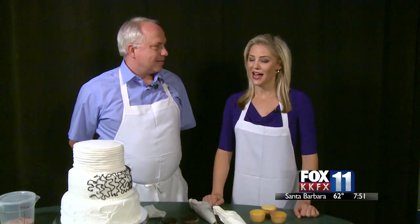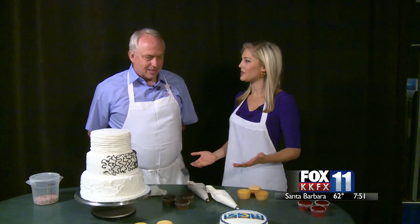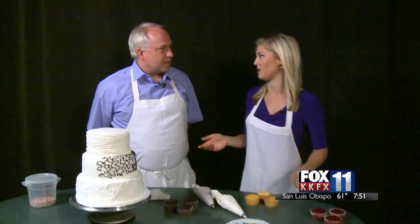A local baker is here this morning to show us the latest in cake trends. Claire Anderson is joining Wayne Kerr, who is from Your Cake Baker in Santa Barbara down on the Mesa. He's going to talk about some of the latest trends with cakes for weddings, birthdays, and graduations. What's popular right now?